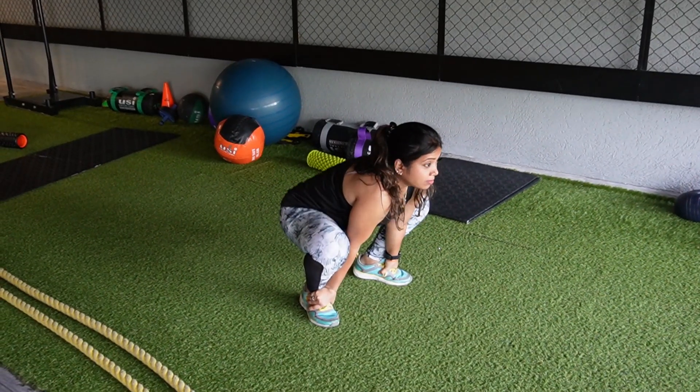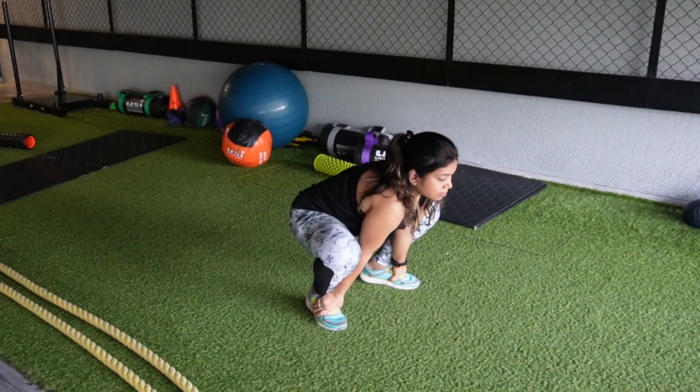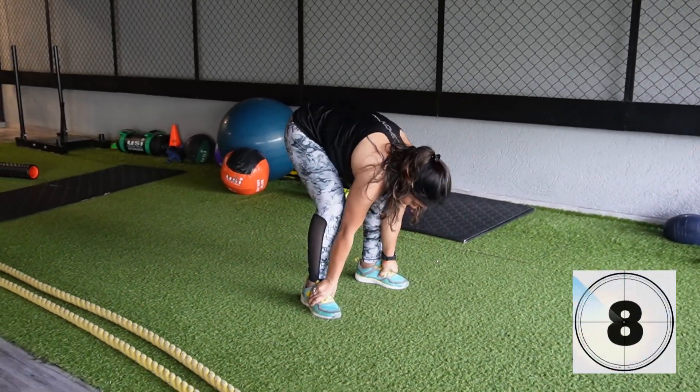Squat to stand exercise: activating essential muscles during your working sets, improves hip and knee mobility. Perform 10 to 15 repetitions.